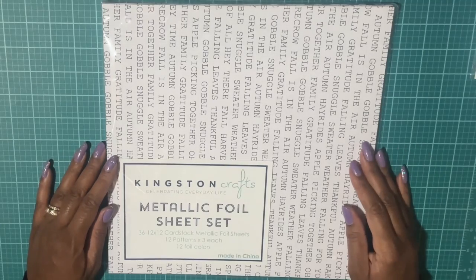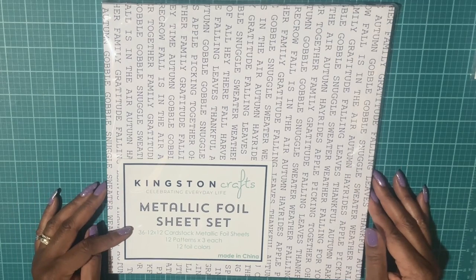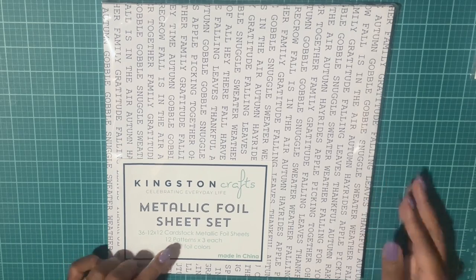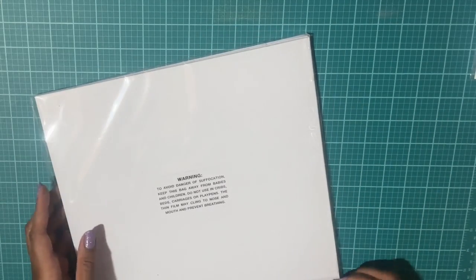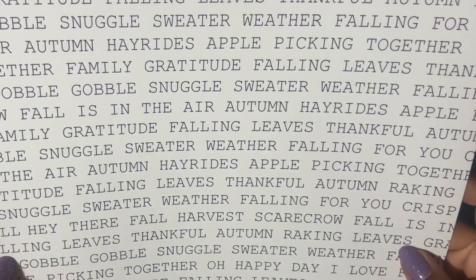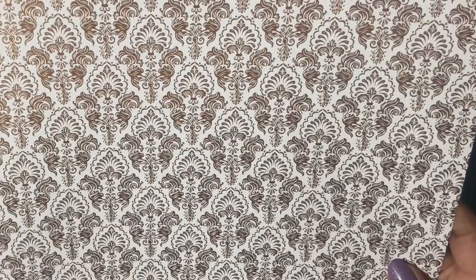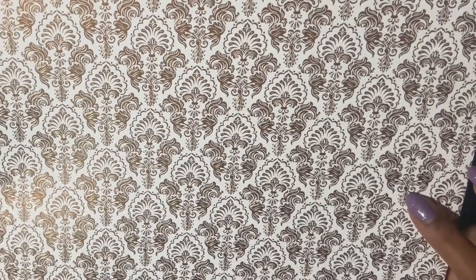Next I have Kingston Crafts metallic foil sheets. You get 36 12-by-12 cardstock metallic foil sheets, 12 patterns with three of each, and then you get 12 foil colors. Let me get this out of the package — you get three of each. This is the next design and these actually go with the stamps I just showed you, which is very nice.